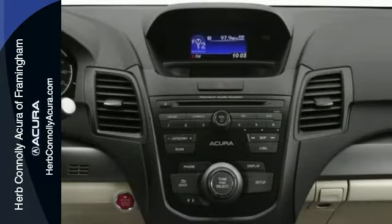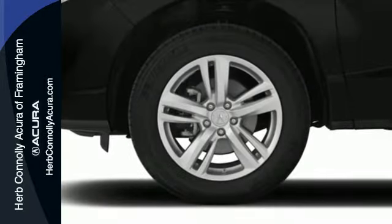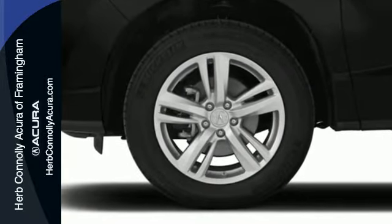There's comfort for all with room for 3 in the rear, perforated leather upholstery, heated front seats and climate control.